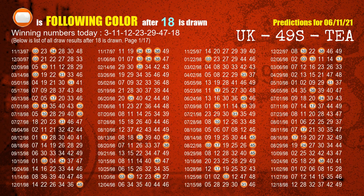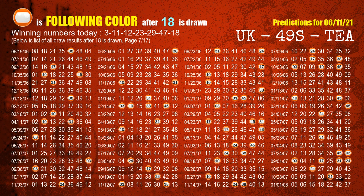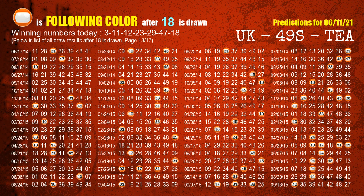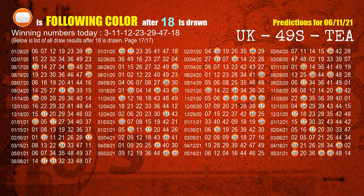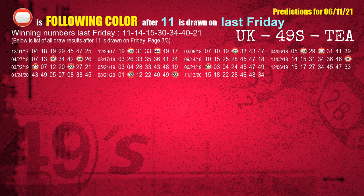The booster winning number is 18. The most frequently following color is orange when 18 is the winning number in the last draw. Just like the following ones analysis, we can also find out next week's following ball colors through the result of the same day last week. The first winning number last Friday is 11. We list all draw results which are one week after a Friday draw with 11 as a winning number. The most frequently following color is red, and we highlight the color red with a color ball image for you.